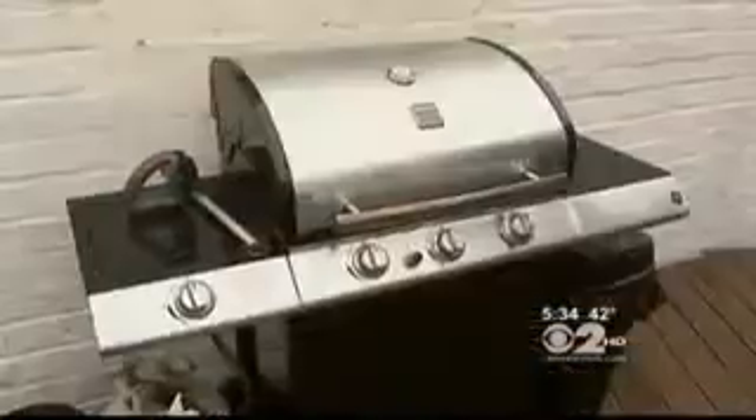Karaz also found overloaded power strips and outlets that need to be cleared. The grill on the deck needs a fireproof mat underneath. And with Charlie running around the house, burning candles can be especially risky.